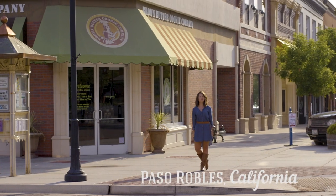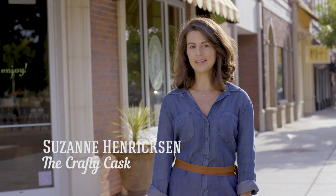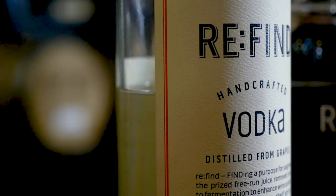Welcome to beautiful Paso Robles, California. Today you're in for a real treat — a twofer, in a way: craft wine and craft spirits. Because we're turning wine into vodka.